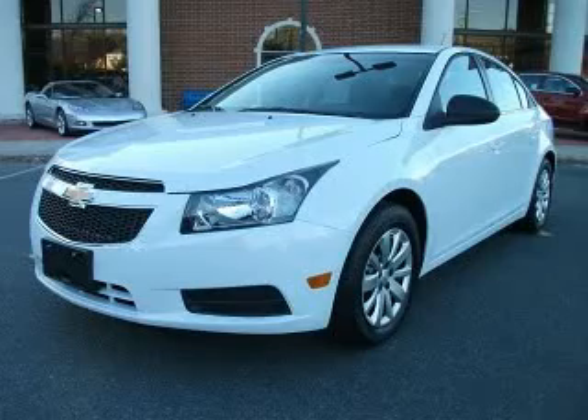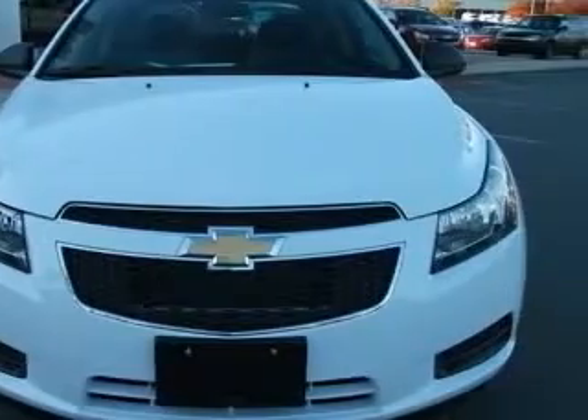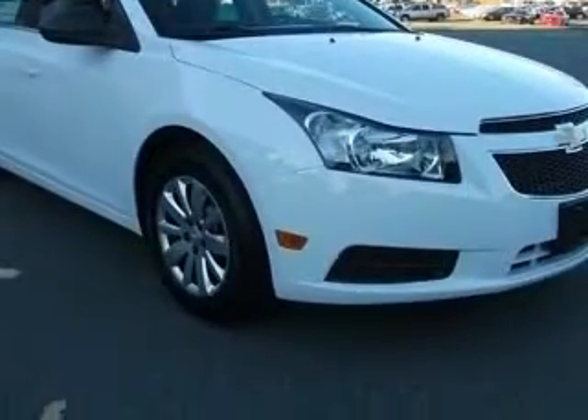We are proud to present this excellent new 2011 Chevrolet Cruze. This Cruze has a four-cylinder engine and an automatic transmission. This vehicle has a summit-white exterior and includes the following options: